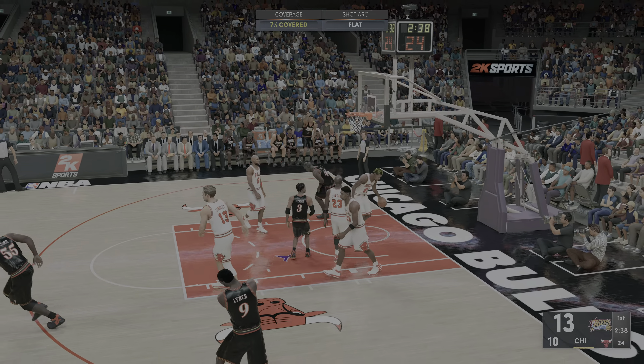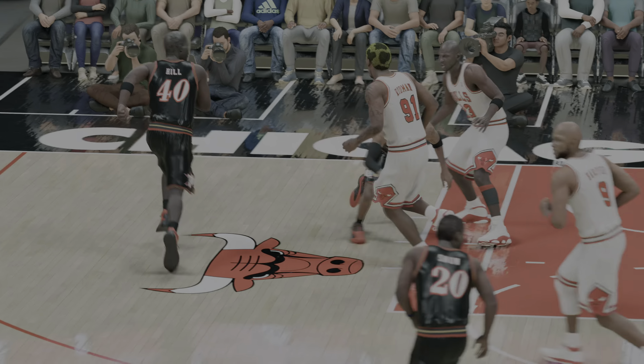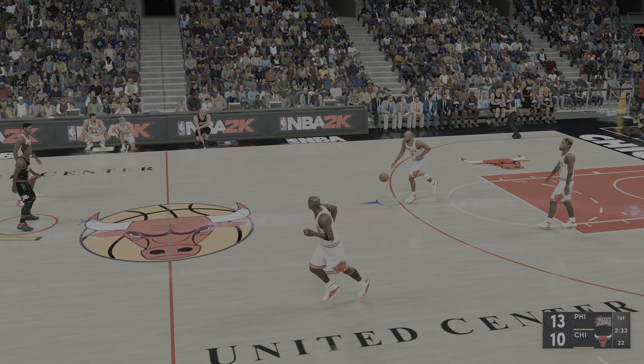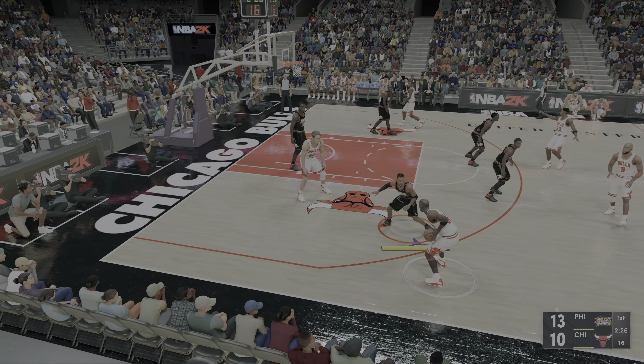Allen Iverson gets the bucket, the assist by Hill — eleven points in the game. That's their third straight make off an assist. Here's Harper. First quarter of play, just over three and a half minutes in.